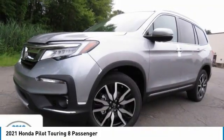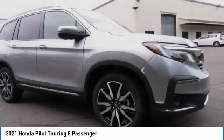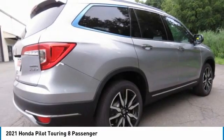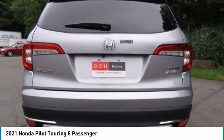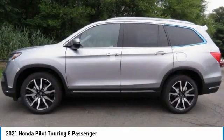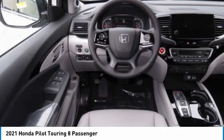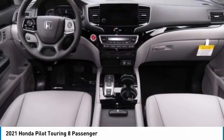Come test drive the 2021 Honda Pilot. Optimal utility, indulgent interior, powerful performer — you'll be ready for almost anything. Here are some of this vehicle's great options: heated mirrors, all-wheel drive, aluminum wheels, rear spoiler, remote engine start, power liftgate, brake assist, daytime running lights, front performance tires, rear performance tires.